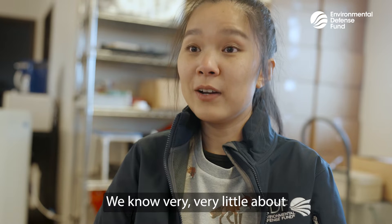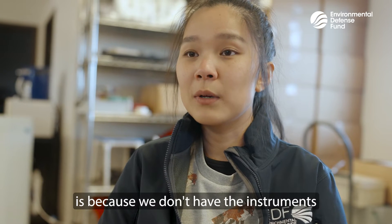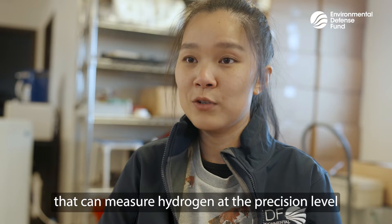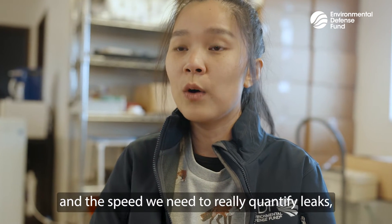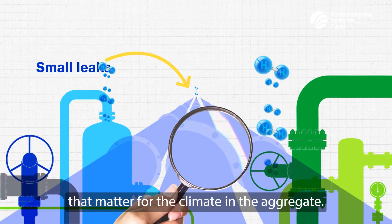We know very, very little about how much hydrogen is leaking, and part of that is because we don't have instruments that can measure hydrogen at the precision level and the speed we need to really quantify leaks, especially the small leaks that matter for the climate in the aggregate.